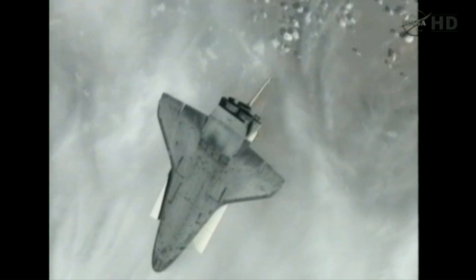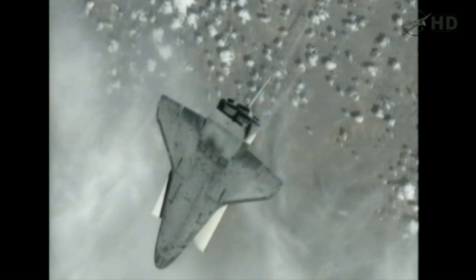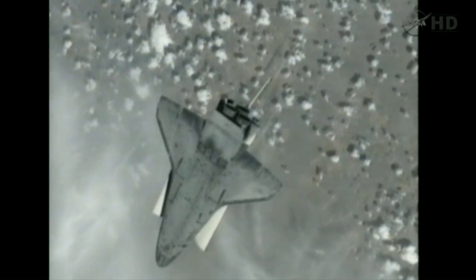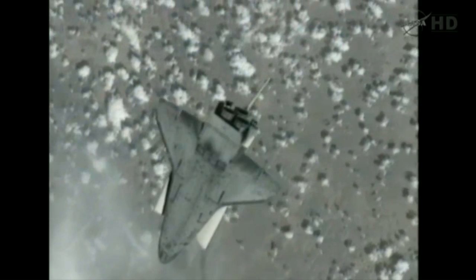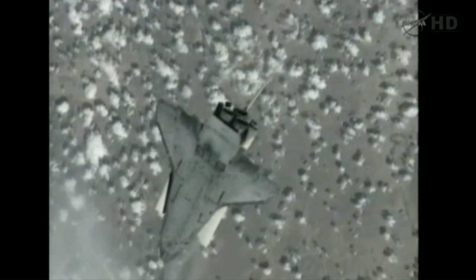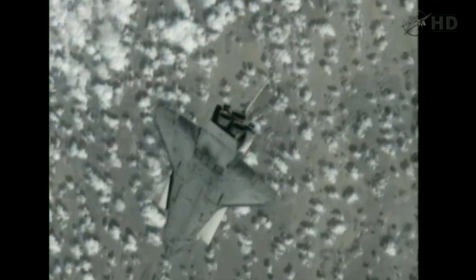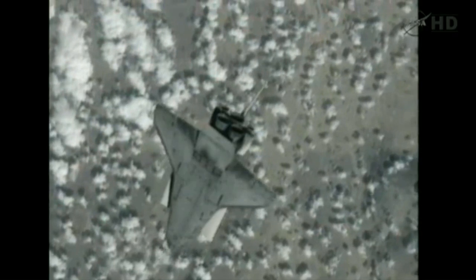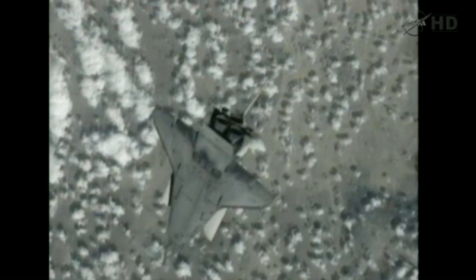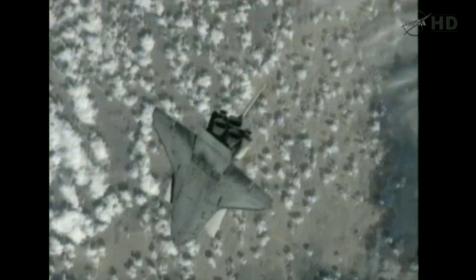The RPM or R-bar pitch maneuver is about a one degree per second rotation. Houston, Endeavour, air to ground two — do you want the error log resets? We are go for those.